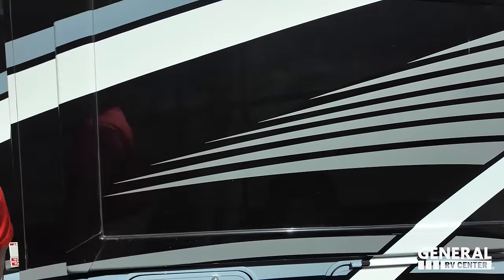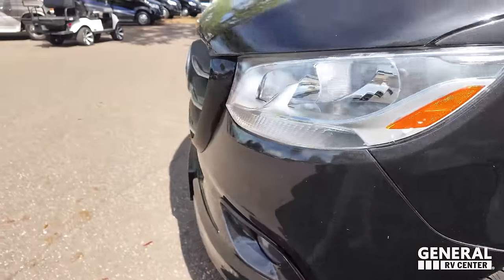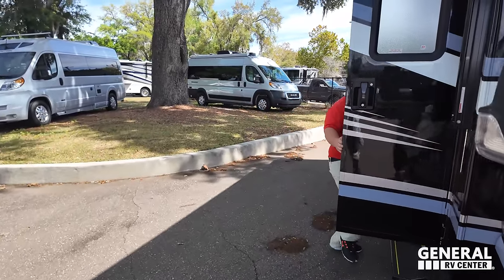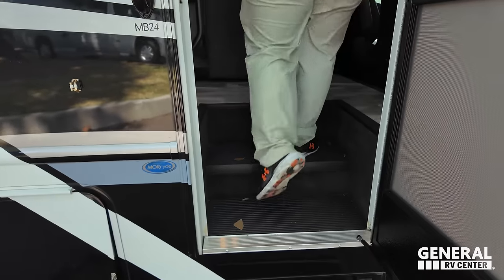The outside of this motorhome looks great, but the inside looks even better. Over there by the driver door is where the fuel fill-up is. The cargo carrying capacity is 1,130 pounds — checked it on top of my head.